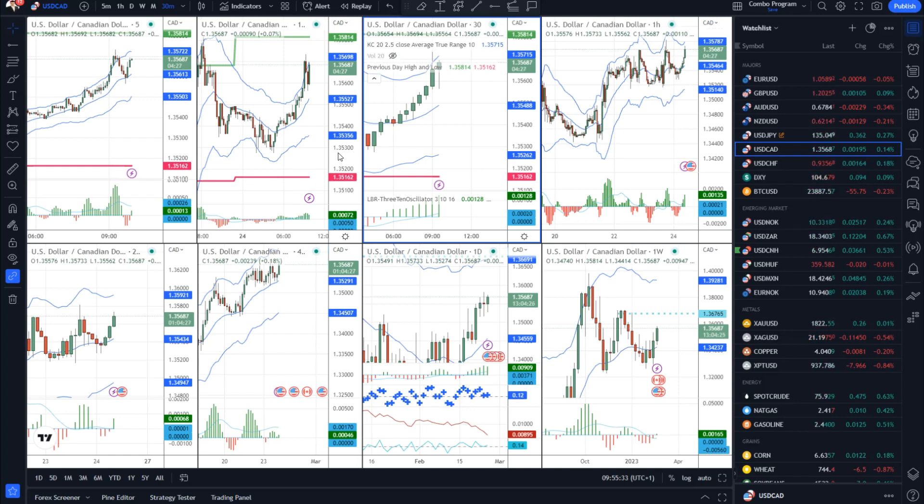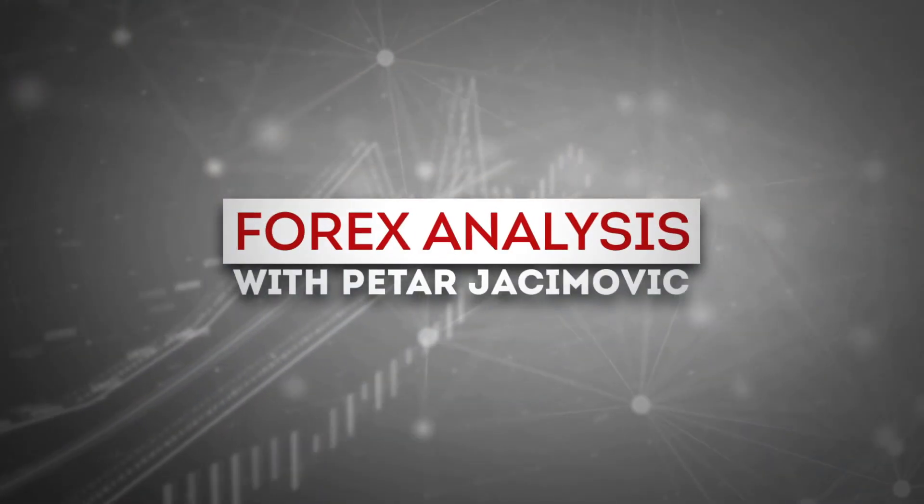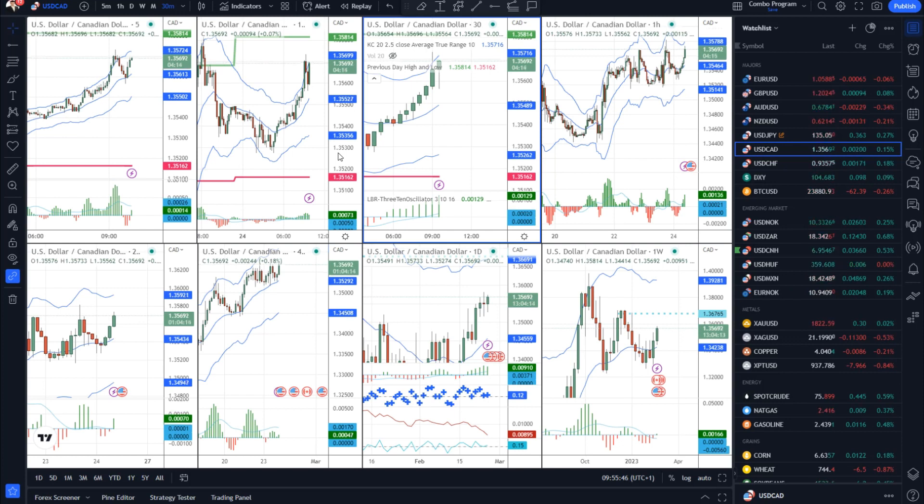Hello there traders and welcome to another update on the market. For today I decided to cover USD versus Canadian dollar. I will speak about the gold market, crude oil and Bitcoin versus US dollar. I will start with the USD versus Canadian dollar first.